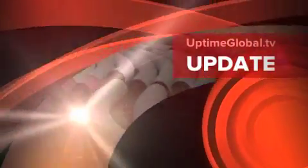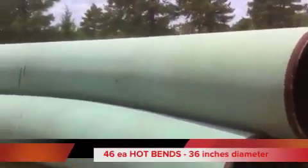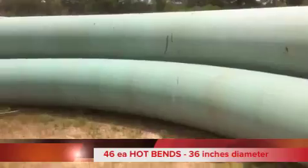Houston General Trading Group, with worldwide headquarters in Houston, Texas, is pleased to announce the availability of 46 hot bends.